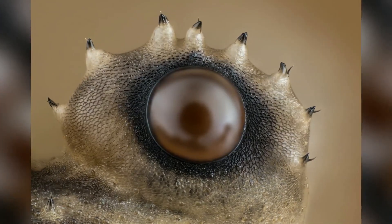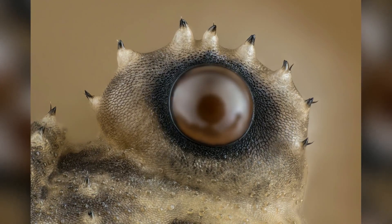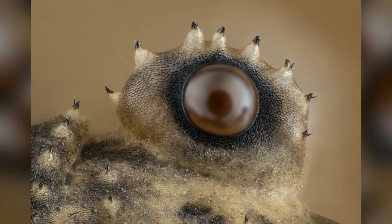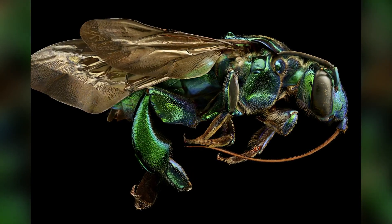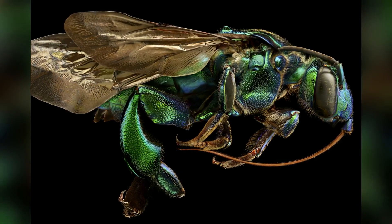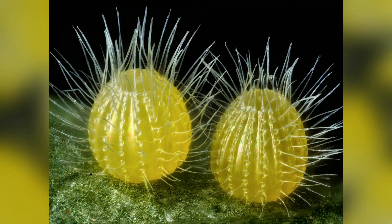When you look at a daddy long-legs, these are the eyes looking back at you. An orchid cuckoo bee shines like metal. Two Maestra butterfly eggs are nestled together on a leaf.